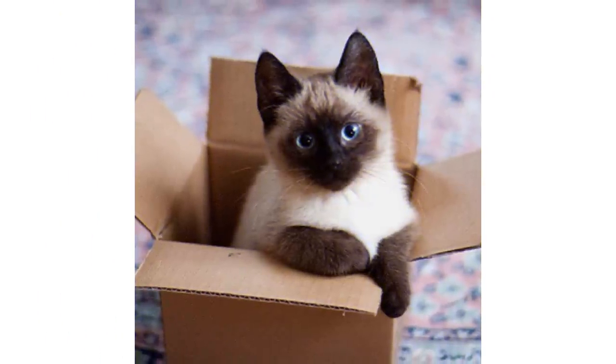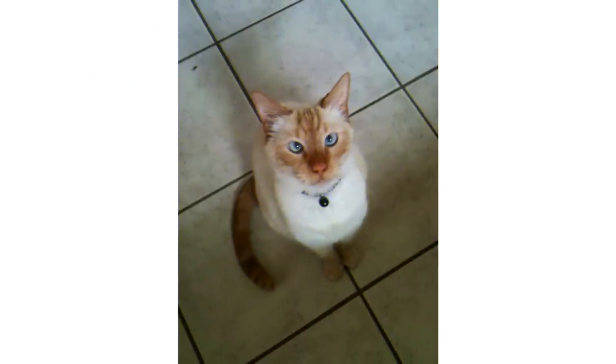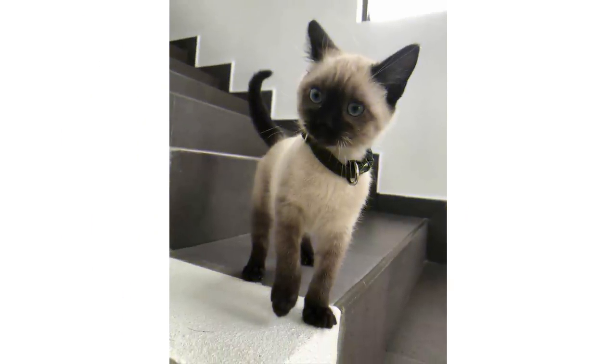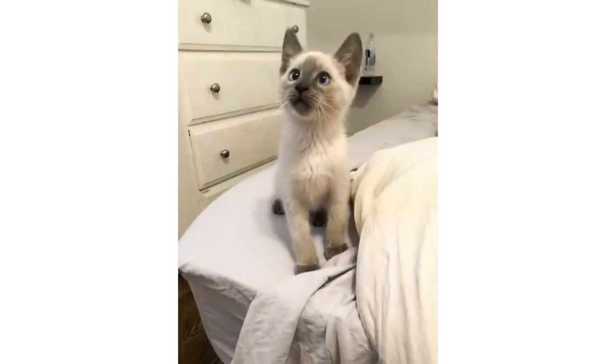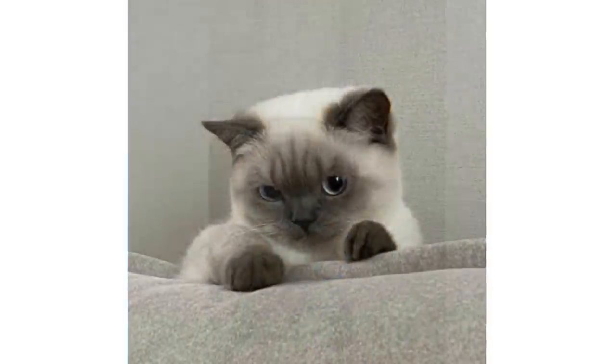Goodbye for this time. I will meet you in the next video, where I will cover all the interesting facts about the Siamese cat like how you can train them, how to care for them, and what health issues they have. Please like the video and subscribe to the channel. Goodbye and have a nice day!